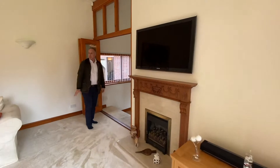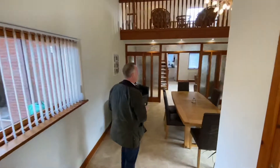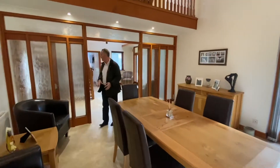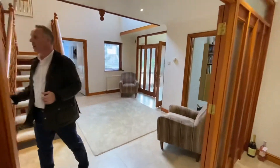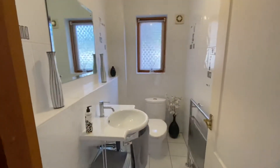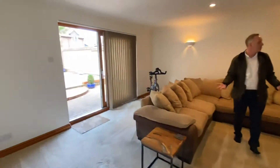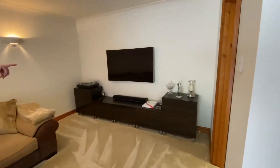One further room downstairs — this property is very flexible. We have four bedrooms upstairs on the first floor and one bedroom downstairs on the ground floor, though the current owners are using it as a cinema room. On the way you also have another cloakroom downstairs.